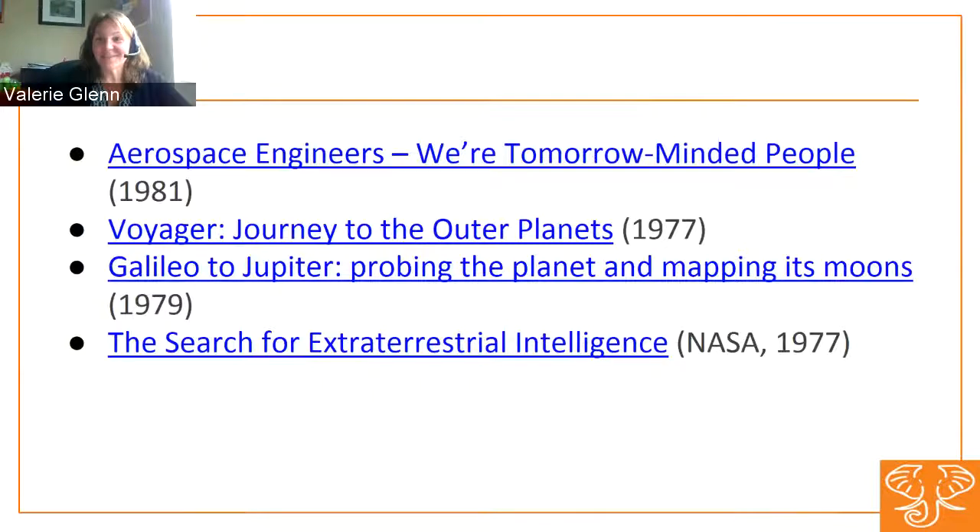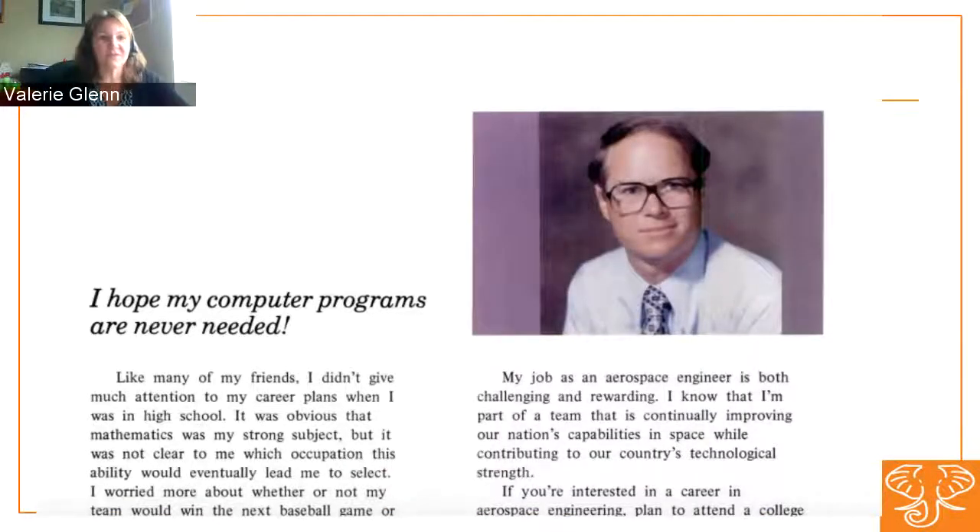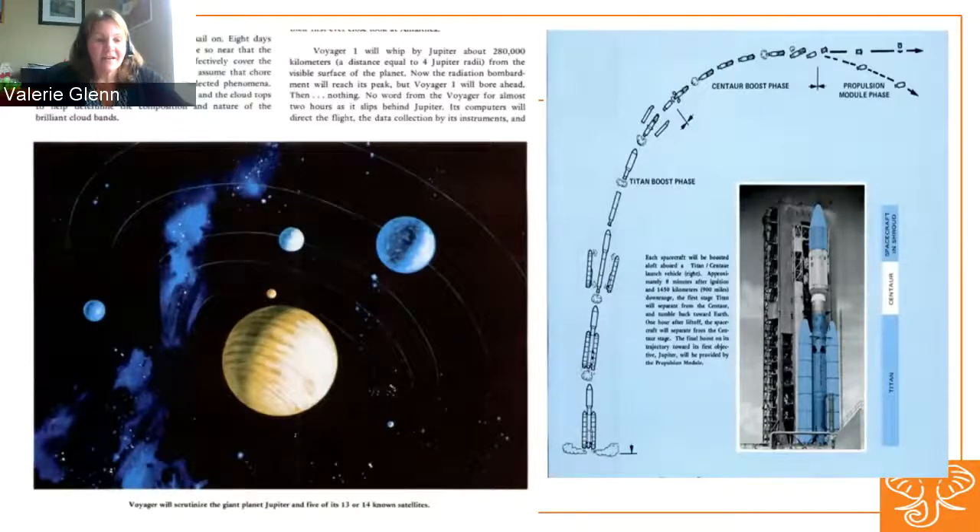NASA is so special that it gets its own category, with lots of fun graphics and information on missions to other planets. Many government agencies over the years have highlighted the work their employees do and what it's like to work for that particular agency — the kinds of experience or education you need. So you get "Aerospace Engineers Were Tomorrow-Minded People," thinking about what it takes to send man to the moon, send rockets to outer space. We get the Voyager expedition, illustrations of rocket boosters and the mechanics of it all.